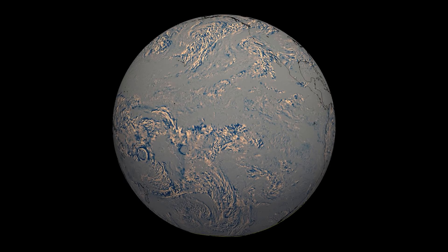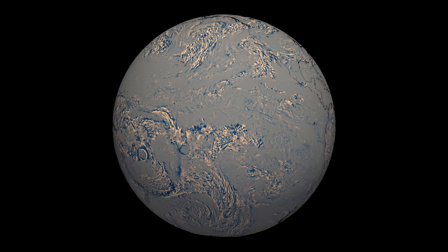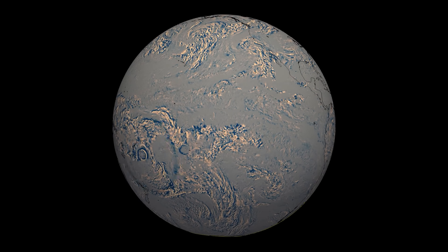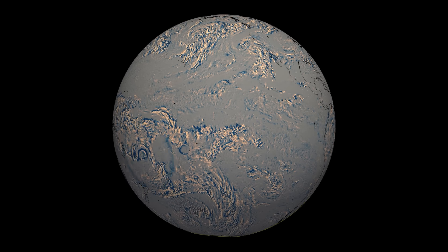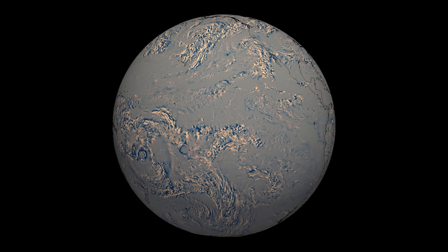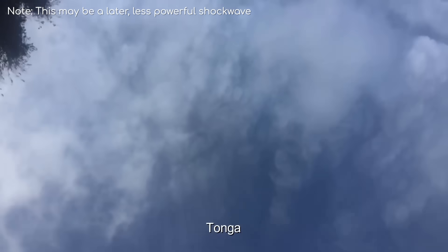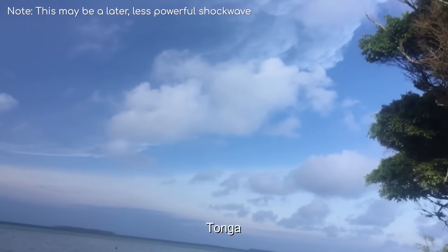The next thing you'll notice is this incredible shockwave blasting away from the volcano. The fascinating view is best seen in the infrared, as infrared is better at detecting the slight change in atmospheric temperature caused by the pressure wave. The pressure wave travelled faster than the speed of sound, and it was loud. This video may give you some idea of the scale of this shockwave as it passed by an island 65km away.